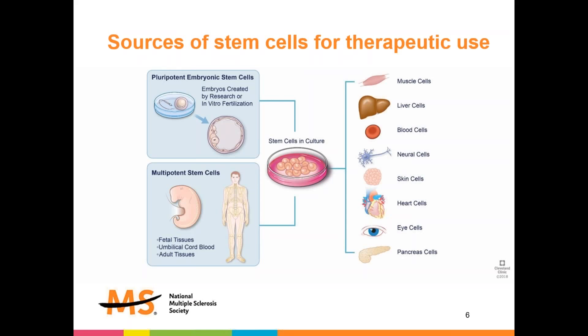We distinguish two major types of stem cells for therapeutic use. The first are pluripotent or embryonic stem cells, derived from early embryos obtained either from research or from in vitro fertilization programs. We also have multipotent stem cells, which may come from early fetal tissues, umbilical cord blood, or from adult tissues themselves. Both types of stem cells then need to be manipulated and cultured in some way, giving rise to a variety of other cell types which can then be used to treat a wide range of diseases.